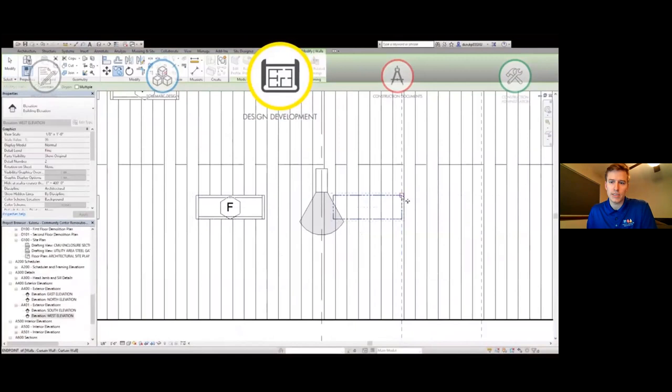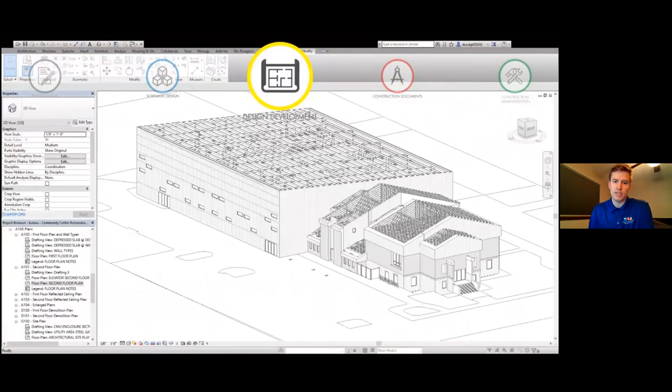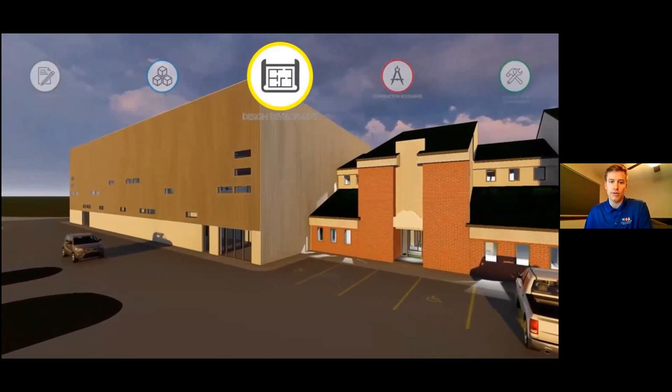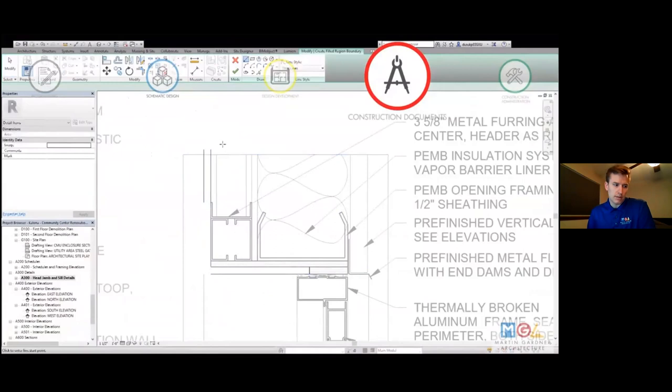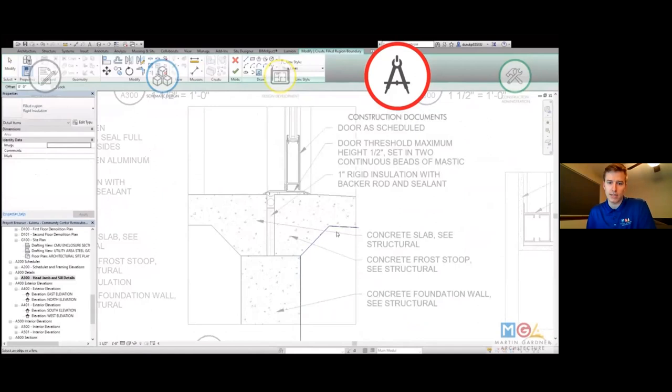Moving from schematic design into design development, this is where we start to refine things even more. If in schematic design we knew we needed windows and doors, in design development we figure out what the specific materials are and what other building systems we're going to need. This is one of the phases where we get really involved with other consultants and professionals — civil engineers, electrical engineers, landscape consultants — and it's really exciting to tap into their knowledge as we design the whole project as a team.